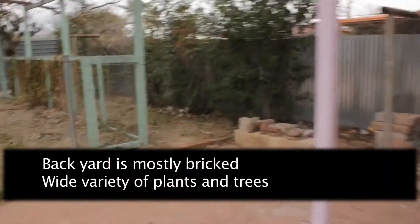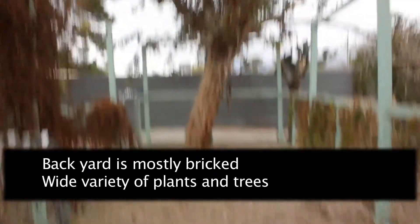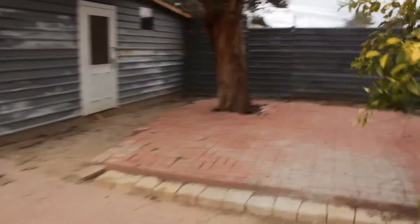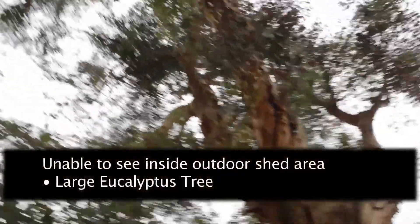Notice the backyard is largely bricked in. I'm not sure what this little fenced-in area is, but there it is. We've got some nice area here — again, all this is bricked in, nice and smooth and level. I wasn't able to get into the shed; it's locked.